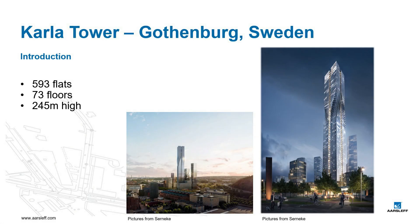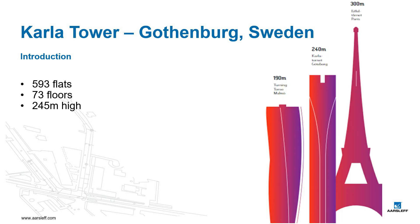In the beginning of 2017, Åsliv was contracted to perform the foundation works for the skyscraper which, when complete, will be the tallest residential building within the Nordic countries — with 593 flats on 73 floors over a total of 245 meters. That's just a little shorter than the Eiffel Tower.